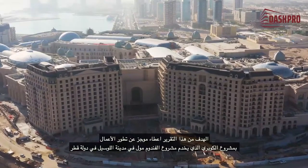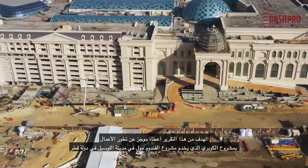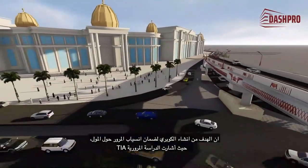The aim of this report is to give a brief summary of works development in the bridge project, which serves the Vendôme Mall project in the city of Lusail in Qatar. The objective of constructing the bridge is to ensure the smooth flow of traffic around the mall.